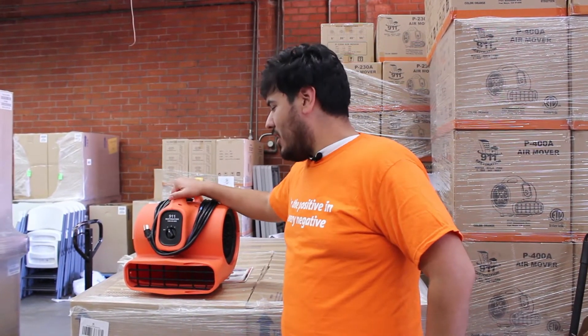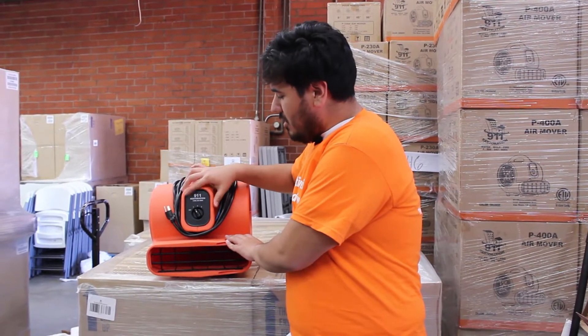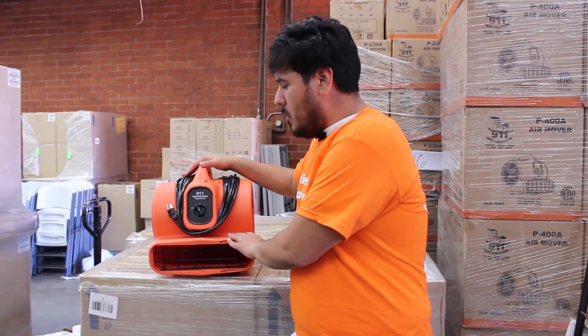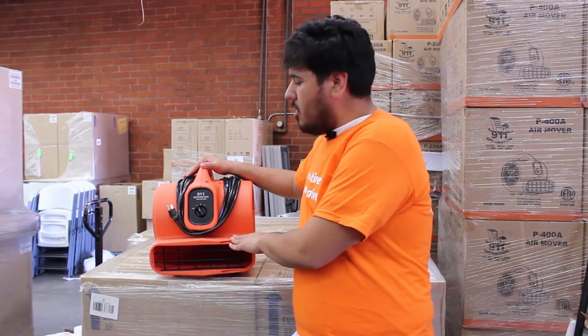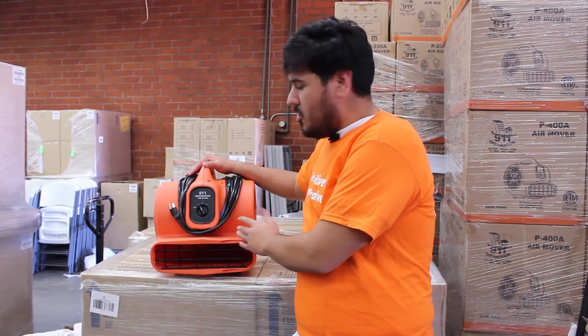Welcome to this segment of Restoration Explained. Right here with this air mover, it's a blower. It's a really neat thing — it has three settings. We would use this to cycle the air in the room, and it would just be an addition to the dehumidifiers and the air scrubbers that we would bring.